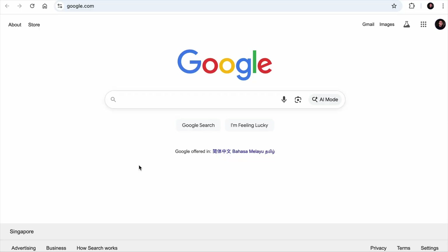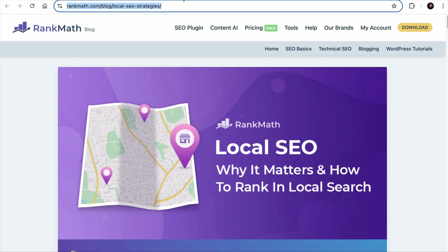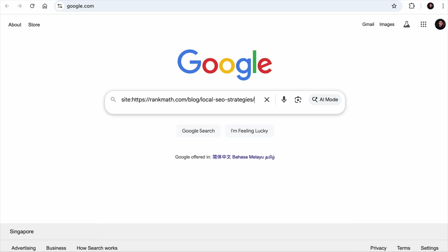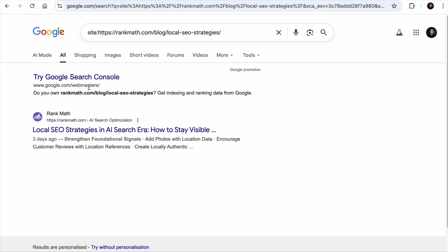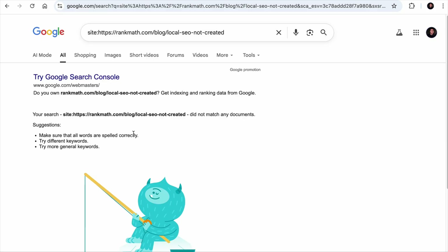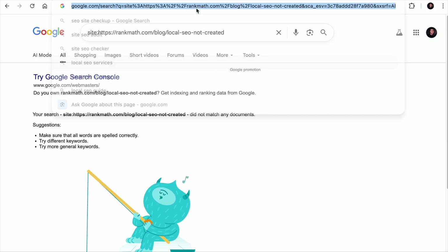Do you know that you can do a lot with the site colon operator? The most basic function: if you want to know if a page is indexed, copy the URL, go to Google, type 'site:' and paste the URL — do not leave any space after the colon and hit enter. If you see a search result, the page is indexed. If not, it means the page is not indexed.